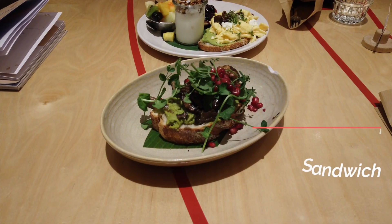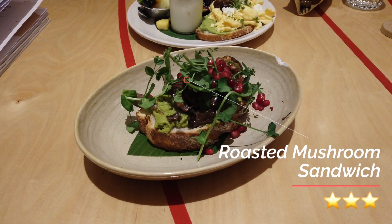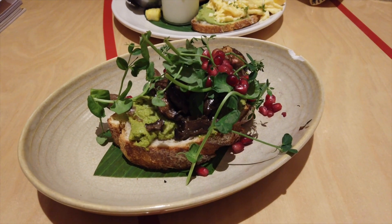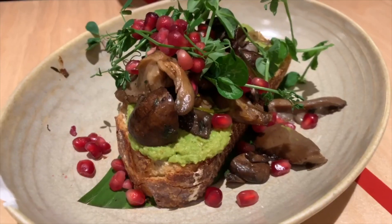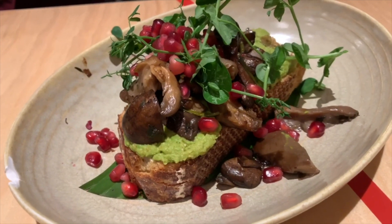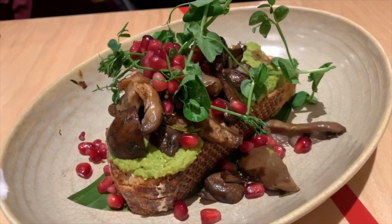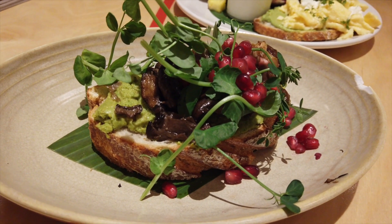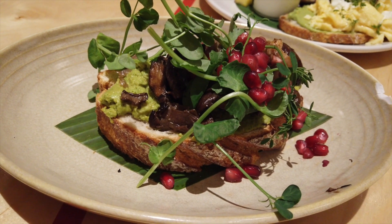This was the roasted mushroom sandwich. The thick-cut sourdough bread was hard and crusty on the outside but really soft on the inside. The green pea hummus looks like smashed avocado but was much more grainy in texture. The mushrooms were very meaty and added an earthy taste, while the pomegranate seeds gave little bursts of juicy freshness.